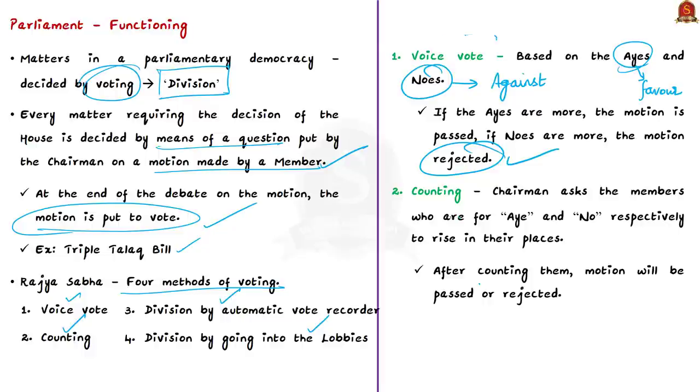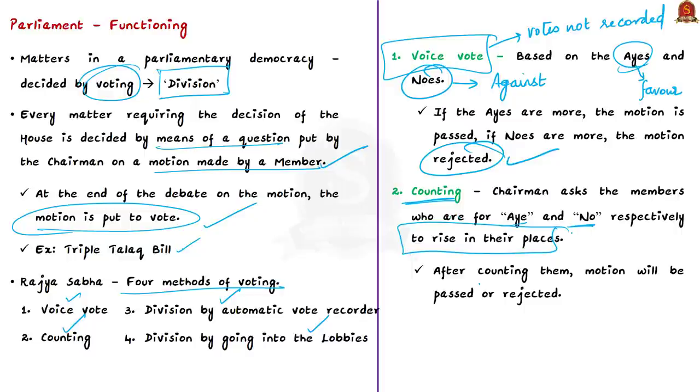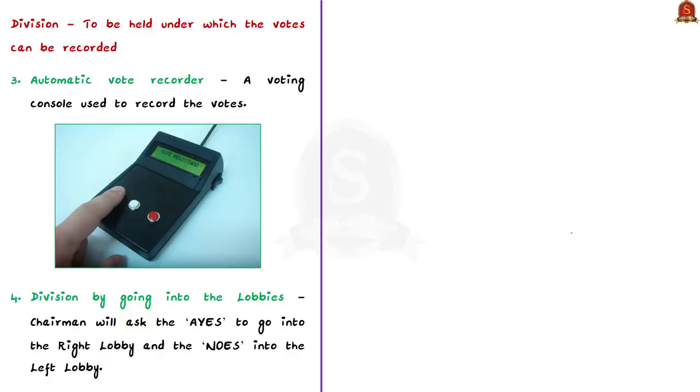In a voice vote, votes are not recorded or counted; the chairman does not announce numbers. In counting, when the chairman's decision is challenged, members must rise in their places for aye or no and are counted, but names are still not recorded. Generally, if the chairman's opinion is challenged, a division is ordered where votes are recorded — as happened in the Triple Talaq case. The rules provide two kinds of division: by automatic vote recorder and by going into lobbies.